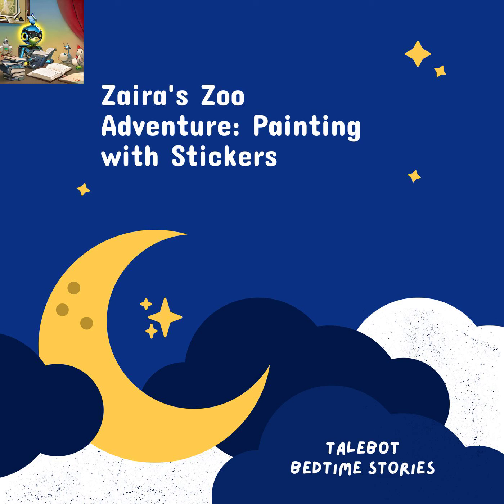But as Zyra reached the last page of the book, she noticed something was missing. There was an empty space waiting to be filled. Zyra's mom smiled and said, "Zyra, my little artist, this is where your imagination takes flight. You get to create your very own zoo animal." Zyra's eyes widened with excitement. She closed her eyes and imagined the most wonderful creature she could think of. When she opened them, she saw a blank sticker waiting to be transformed.